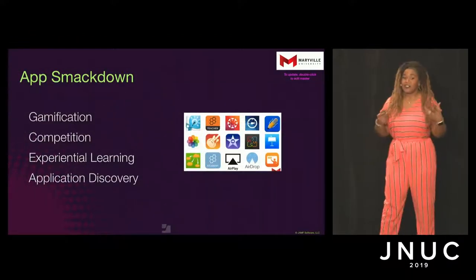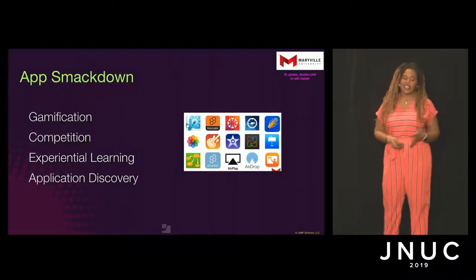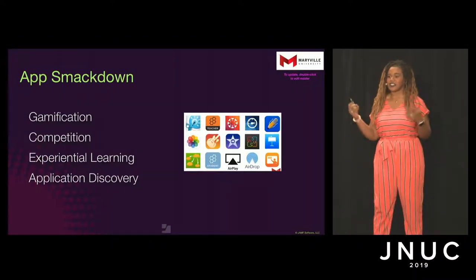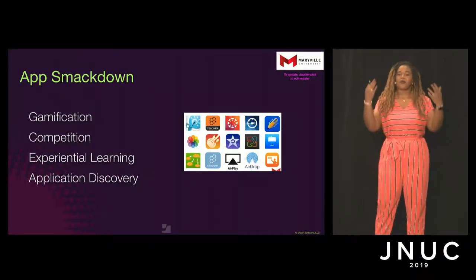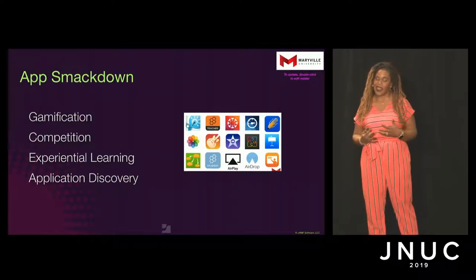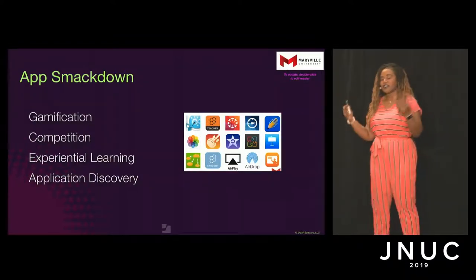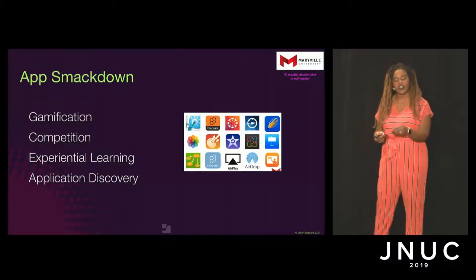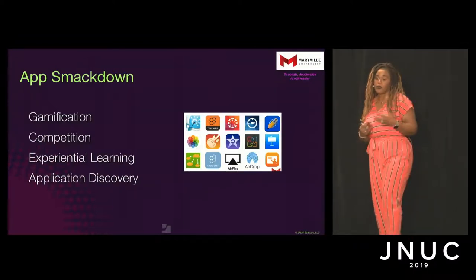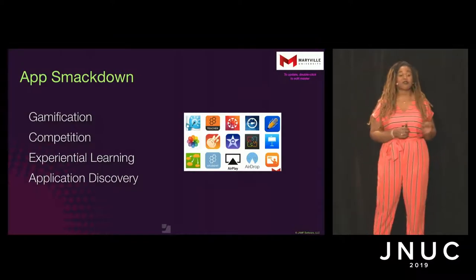Now the fun part — App Smackdown. This is the newest part of Digital World Professional Development. It embodies gamification, competition, and experiential learning — all things we want in the classroom. We want faculty promoting those things for their students, so why not start by teaching them in that way? This also allows them to do their own app discovery. There are about ten apps we do very deep dives into, several of which are tools that allow for quizzing — both formal and informal. When we first introduced this to them, they were a little apprehensive. They were like, we're going to fight with apps?